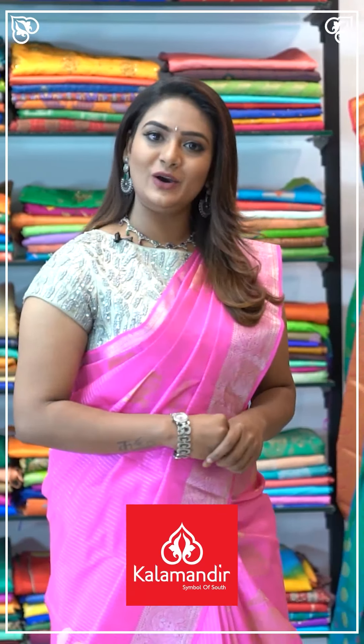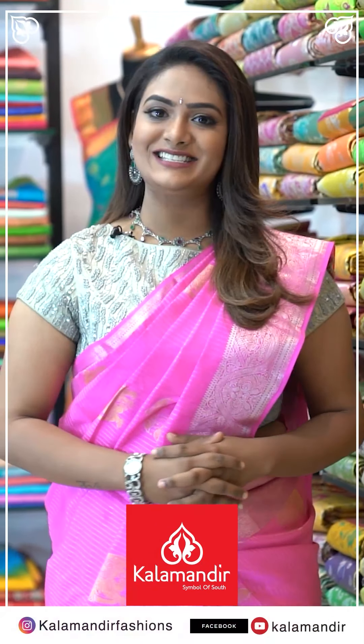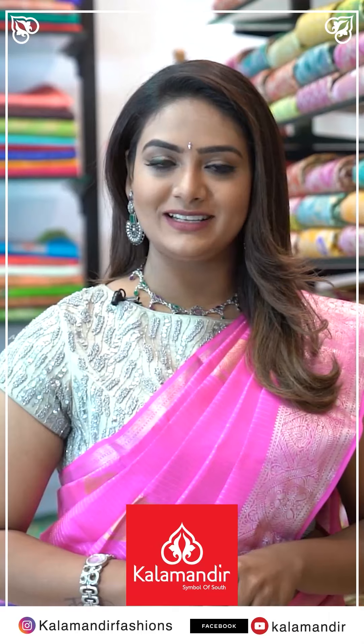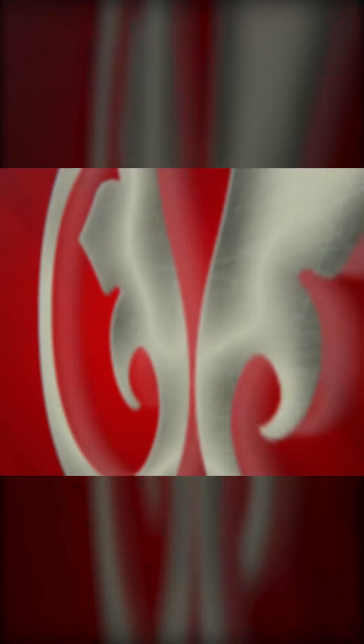Kala Mandir offers shopping for every occasion at budget-friendly prices. Follow us on Instagram at Kala Mandir Fashions, and on Facebook and YouTube at Kala Mandir. Our stores are located in Andhra Pradesh, Telangana, and Karnataka. Don't miss our everyday live sessions.